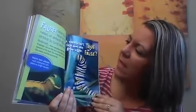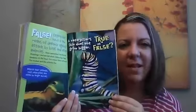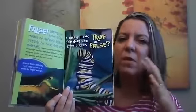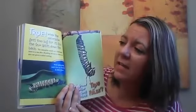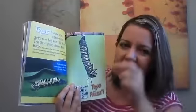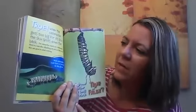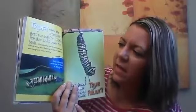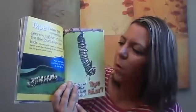True or false: a caterpillar's skin does not grow any bigger. Does its skin grow like our skin grows as we get bigger? True — it does not grow. When the caterpillar gets too big for its skin, the skin splits down the back — remember we talked about like unzipping? The caterpillar crawls out, and underneath there's a new skin. Shedding old skin so that the new skin can grow is called molting. Most caterpillars molt four or five times as they grow.